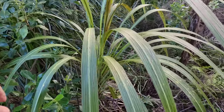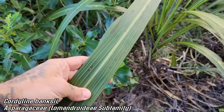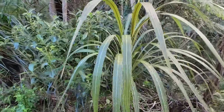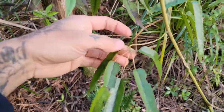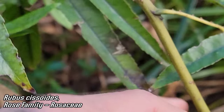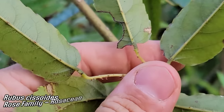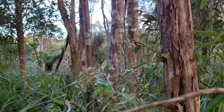Nice specimen of Cordyline banksii — convergent evolution with the yucca. This thing can get upwards of 15–20 feet tall, 5 to 6 meters. Look at this mean Rubus — look at this raspberry — Rubus schmidelioides, the bush lawyer, because it clings onto you and doesn't let go.